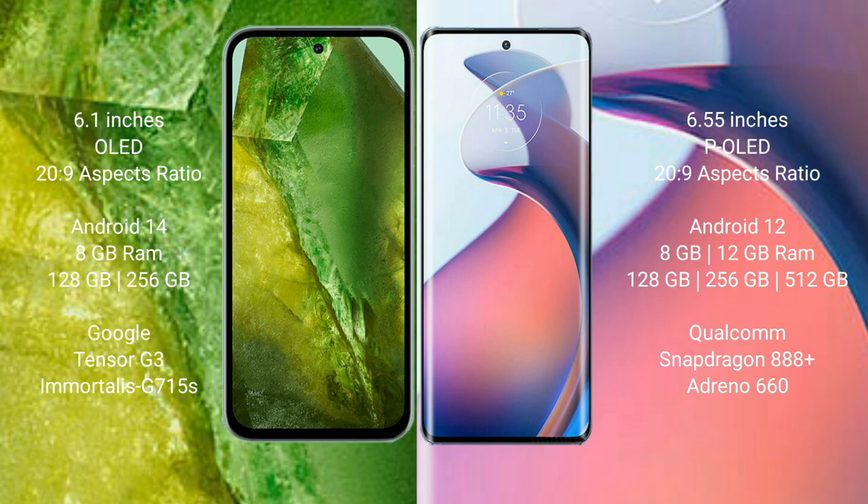Google Pixel 8a runs on the Android 14 operating system. Motorola Moto S30 Pro runs on the Android 12 operating system.